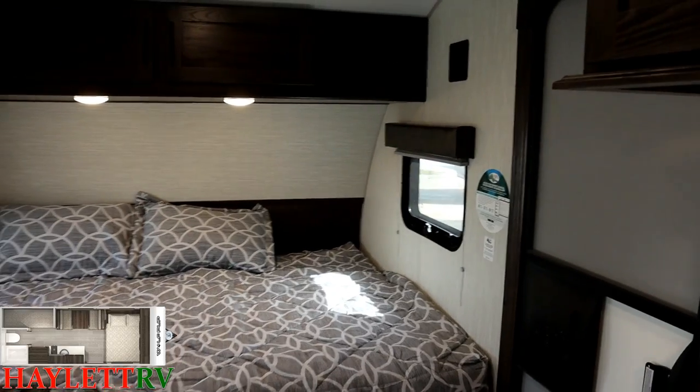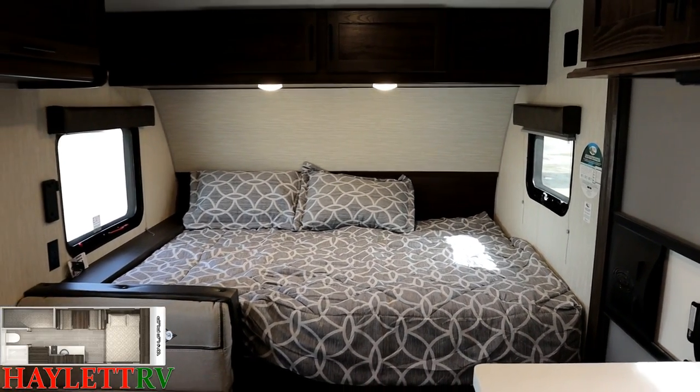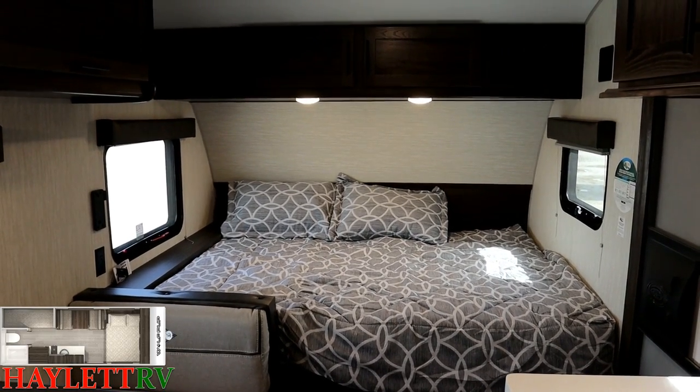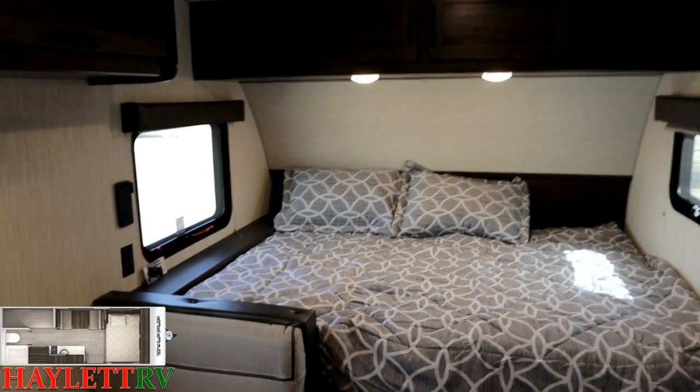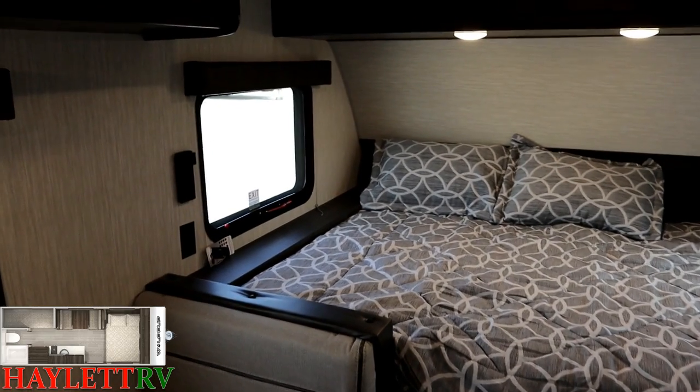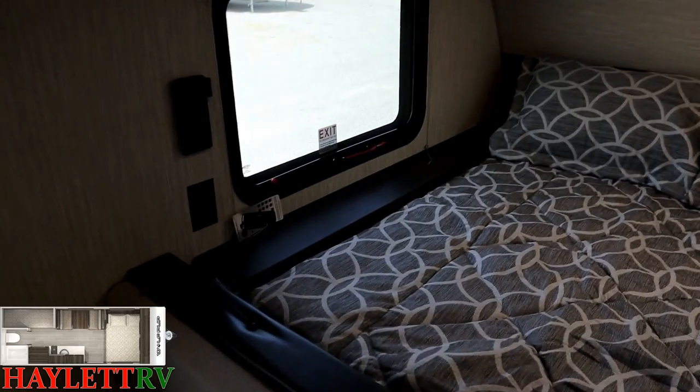You'll see cross-breeze windows all the way across the front bed. This is a camp queen — 60 inches wide and 74 inches long. However, you do have the ability to make this a true queen bed with a very slight modification that won't affect resale value.